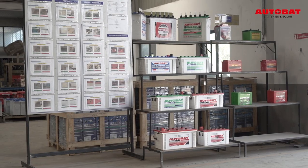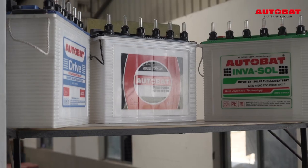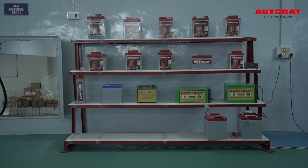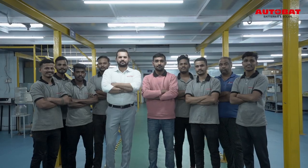We manufacture tubular stationary batteries, thick plate batteries, solar tubular batteries, automotive and motorcycle batteries, lithium ferrophosphate batteries and lithium ion batteries.